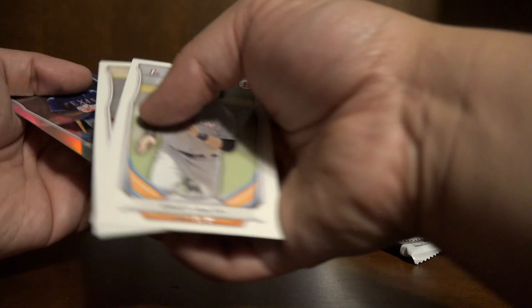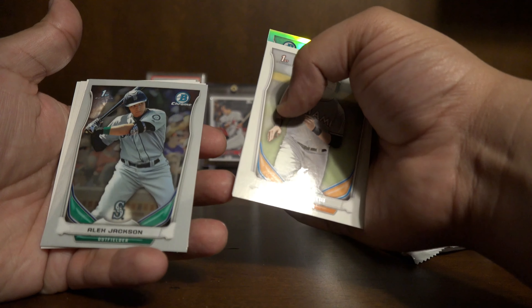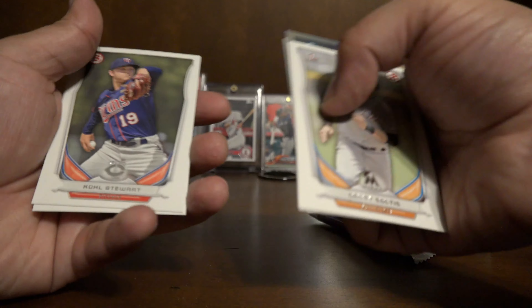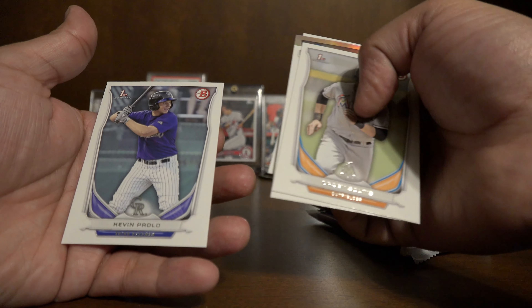2014 Bowman Draft. The cool thing about these Boom Boxes is that they're all hobby packs, so we could get a hit or an auto in just about every pack. Hopefully we get at least one today — that would be pretty exciting. So let's see what we got.